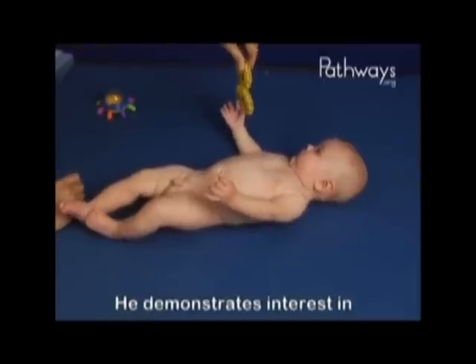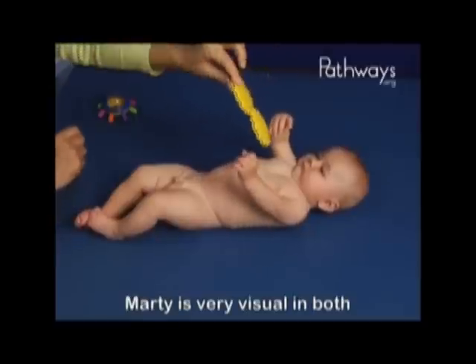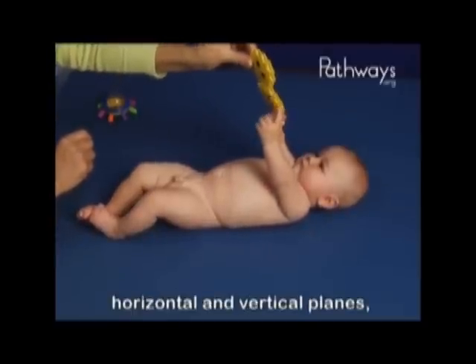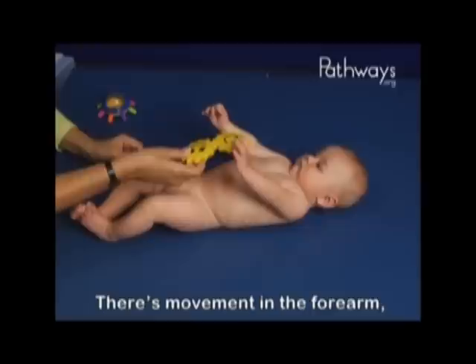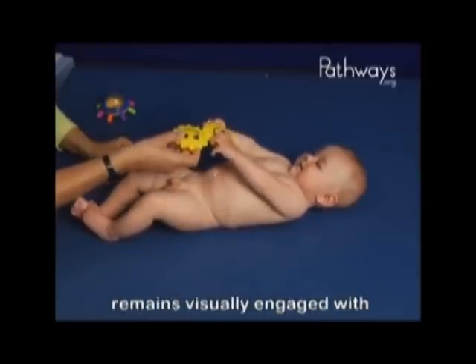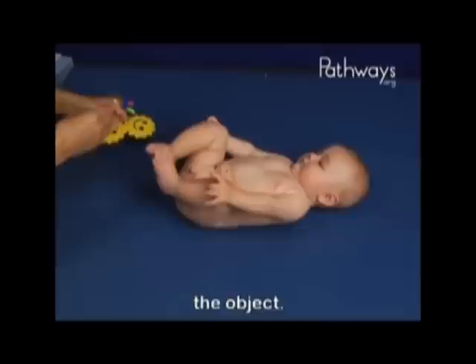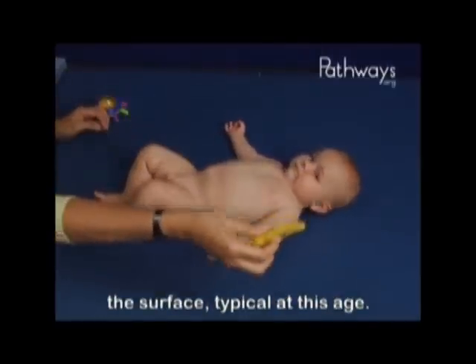He demonstrates interest in exploring objects with his hands. Marty is very visual in both horizontal and vertical planes, which leads and drives his movement. There's movement in the forearm, wrist, and individual fingers as he remains visually engaged with the object. His legs bang down on the surface, typical at this age.